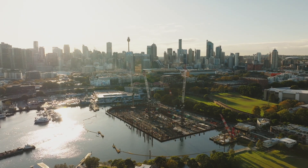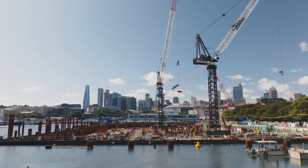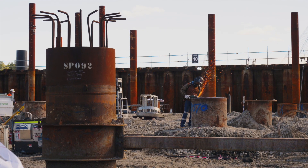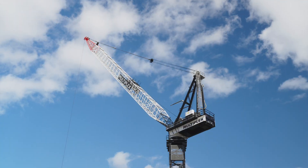Standing behind me now is the New Sydney Fish Markets, which once finished will be a fantastic attraction for Sydney. You've got an iconic building and project being constructed by Australian companies, all collaborating together to get the job done. It is pretty rewarding.